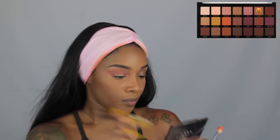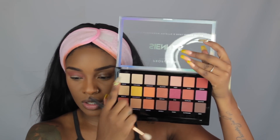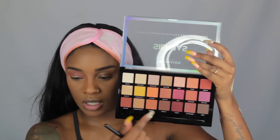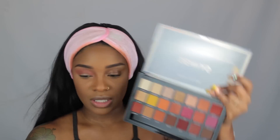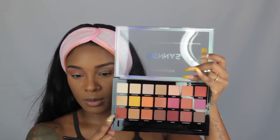I'm going to start off with the shade Fearless using my M433 from Morphe as my transition shade. Then I'll pick up my M511 from Morphe and go in with a little bit of Oasis to blend out the outer area. Dapper and Daring look similar to me on the pan, but Dapper looks a little deeper, so I'm going to go with Dapper and use my R38 from Morphe to deepen the crease area.